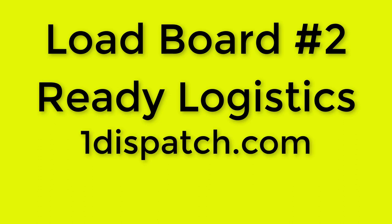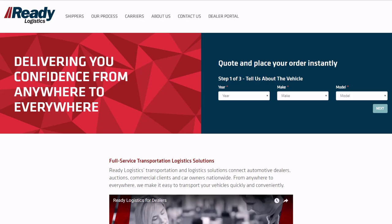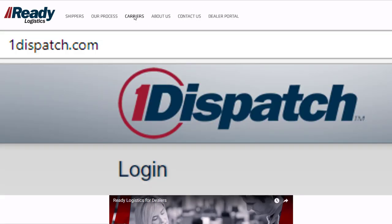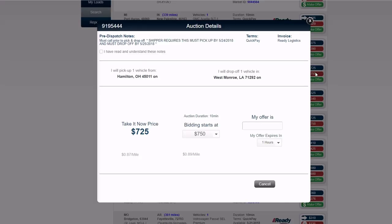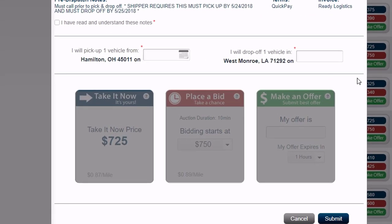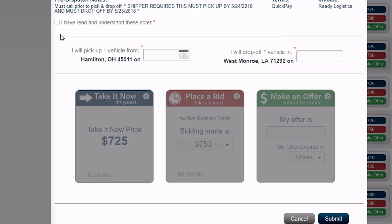Load board number two: Ready Logistics, Ready Auto Transport, One Dispatch. Visit ratloads.com. On One Dispatch, you can book loads online without contacting anyone, and you can also bid on loads to get more money. This load board is free and you get paid fast by ComChecks.